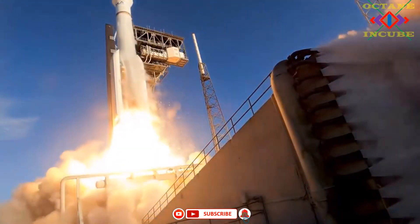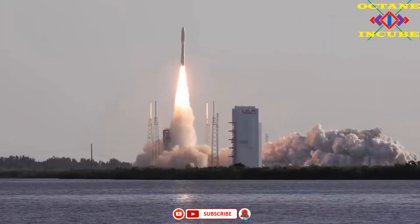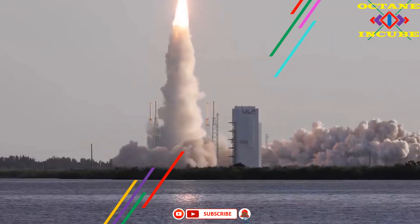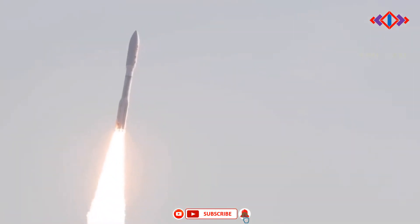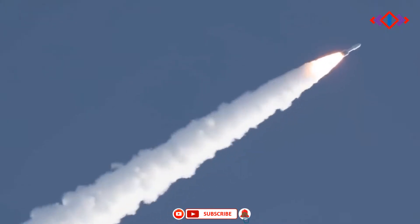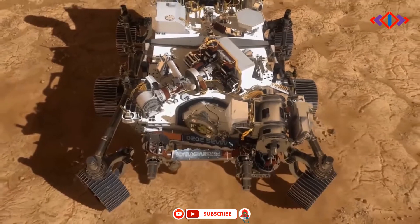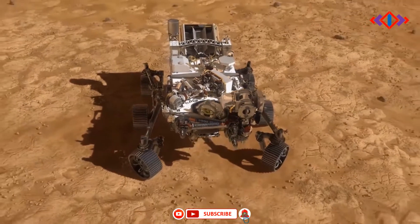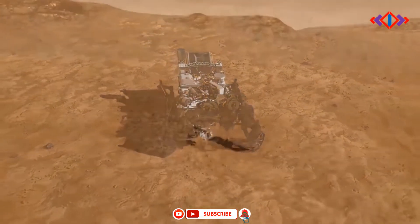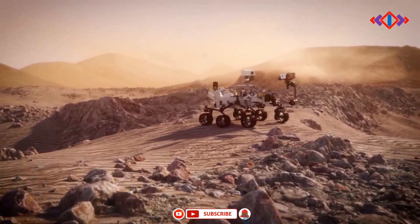The largest, most advanced rover NASA has sent to another world touched down on Mars February 18, after a 203-day journey traversing 293 million miles, or 472 million kilometers, or 10 light minutes. About the size of a car, the 2,263-pound or 1,026-kilogram robotic geologist and astrobiologist will undergo several weeks of testing before it begins its two-year science investigation of Mars' Jezero crater.